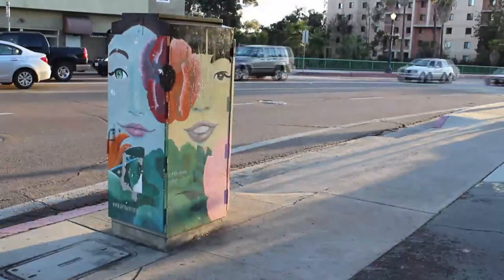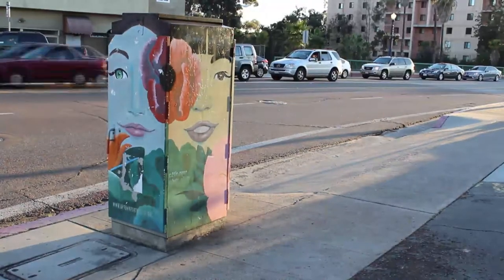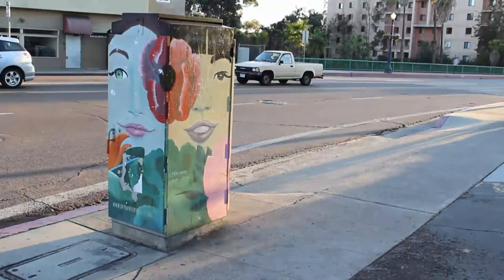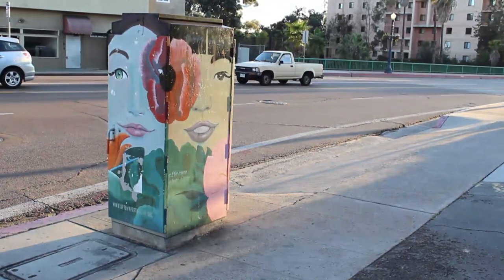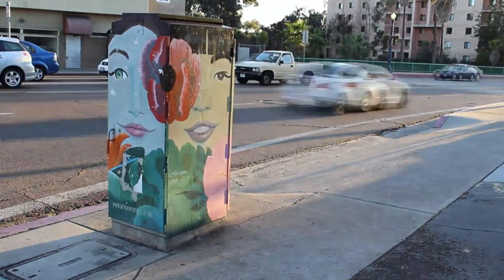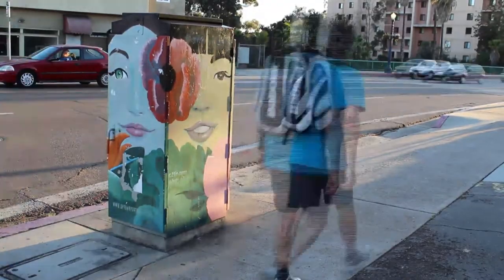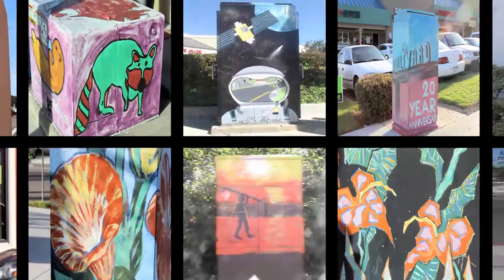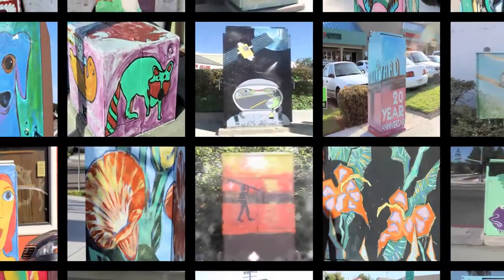Looking at box art is different from seeing art in a museum or gallery. It is often viewed by people driving or walking by, and it fades into the background of everyday life. It also embodies a sense of community spirit — the artists are often motivated by a desire to beautify their communities. We love San Diego's box art, and we hope the tradition continues for years to come.